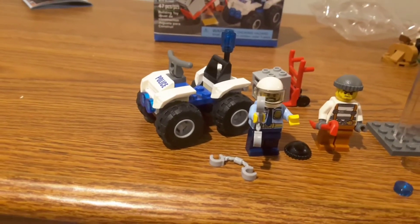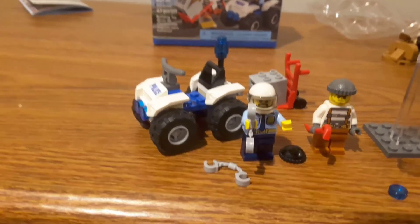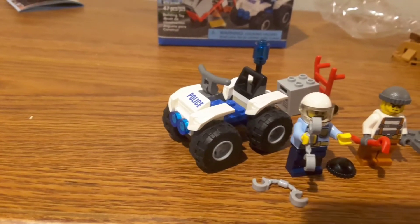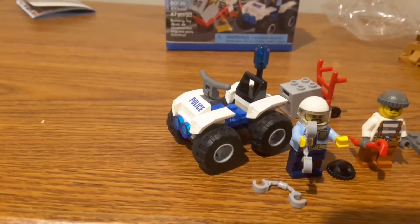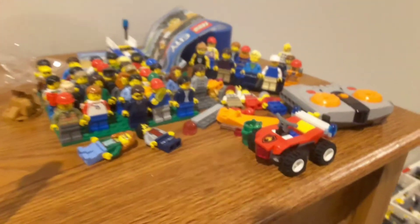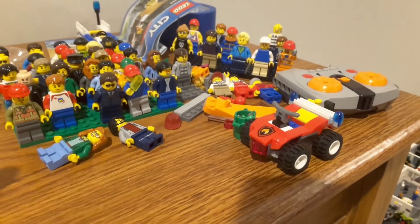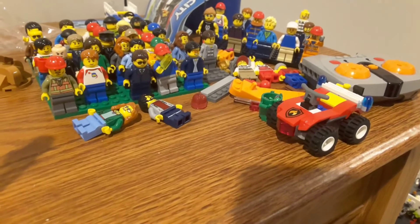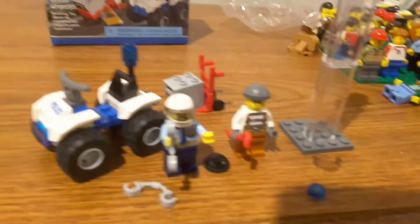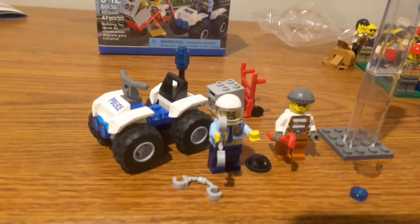The ATV is actually very nice for the size and it's got a really nice design to the front, really similar to the 2016 Fire ATV, which I have right here. I like that one — it looks very similar, except it has a 2x2 sloped tile piece with a print on it instead of a sticker, which I think is okay for both of them.